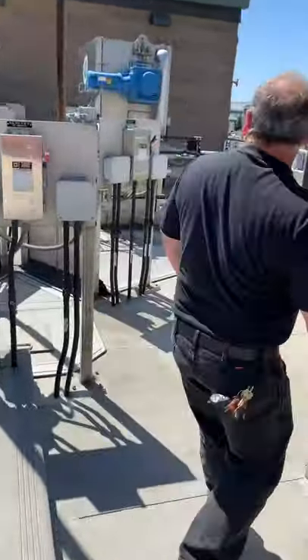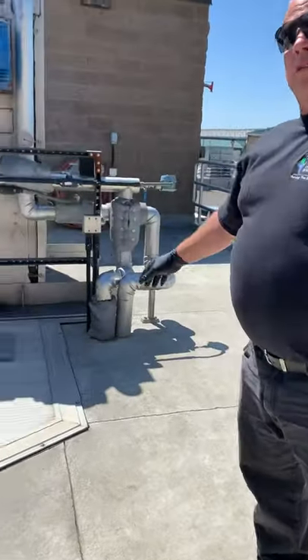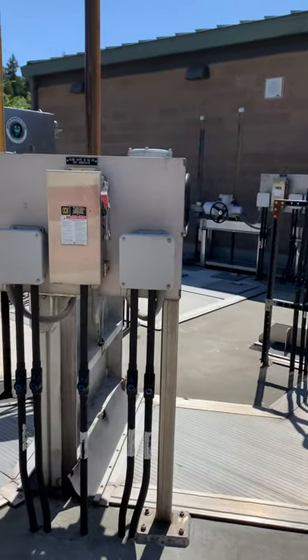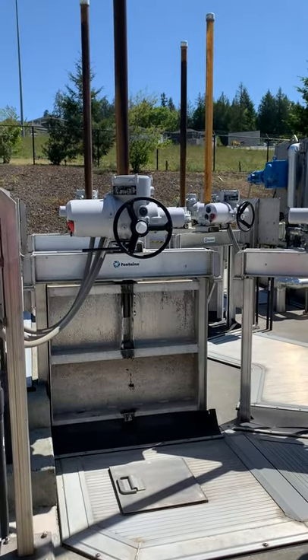Initially when it comes into the plant we do some screening. We have these large band screens which have panels which go down into the flow and take the trash out. The plant doesn't want trash — the plant wants human waste, basically carbon-based food. That's what we're processing. We're trying to get the solids back out of the water.